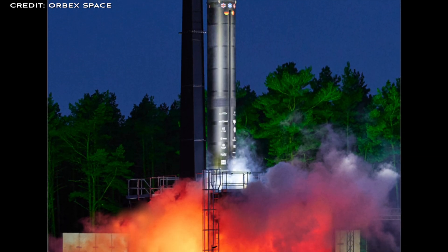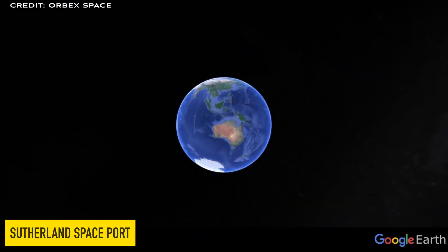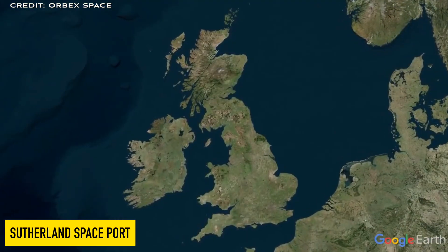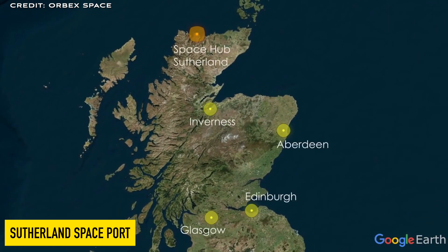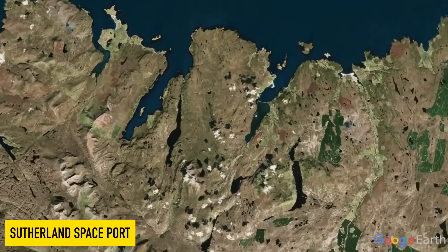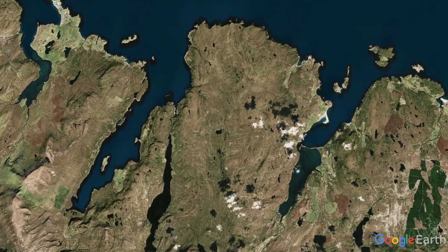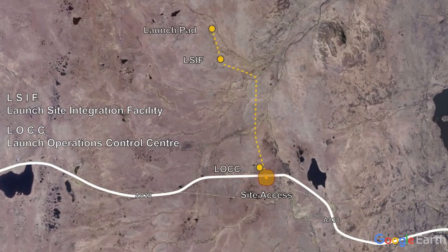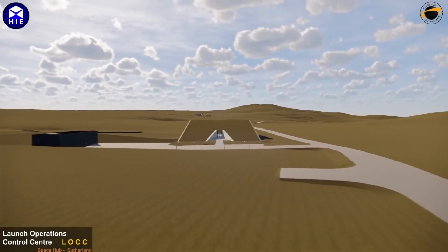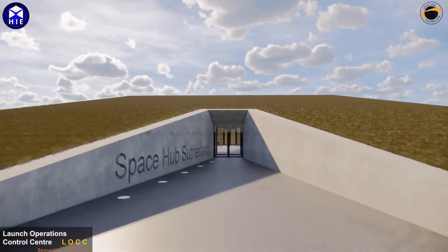Let's talk about where Arbex Prime will be launching from. Arbex's home spaceport is located on the north coast of Scotland. They obtained from the government a 50-year lease to construct and operate a commercial spaceport that will launch up to 12 rockets each year. From this location, Arbex can offer high-inclination LEO orbits, polar orbits, and sun-synchronous orbits, with orbital inclinations of 83 degrees to 100 degrees.